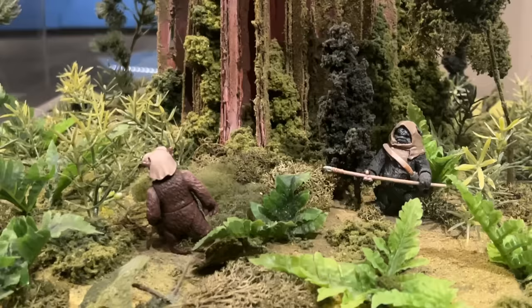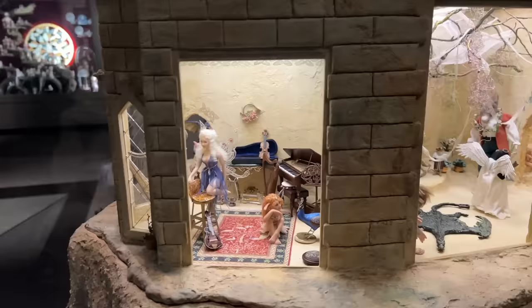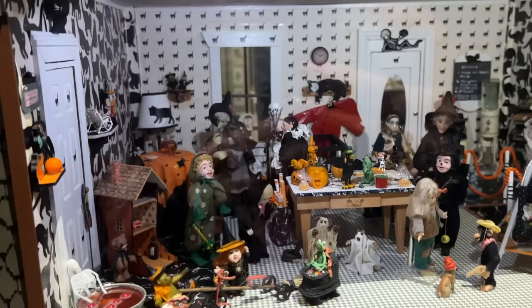Now we're headed into the fantasy themed section. We've got lots of castles and mythical themed displays. David Bowie and Labyrinth in a different dimension. This whole house is witches themed — it's so cute. They have their own little witches store. I want to buy him, he needs to come home with me. Cooking witches. Partying witches.